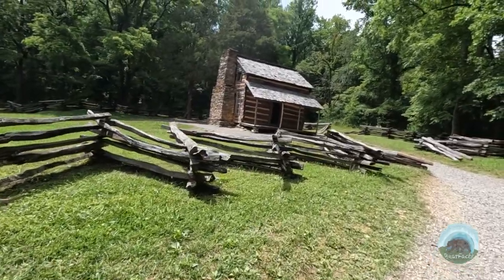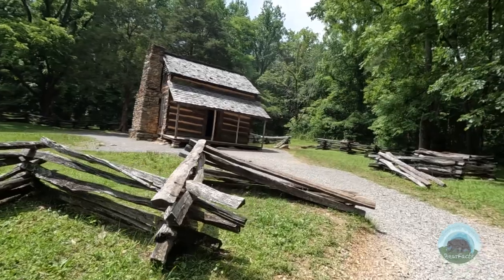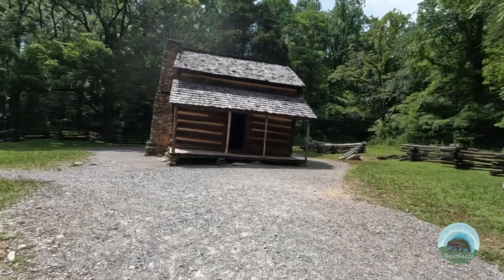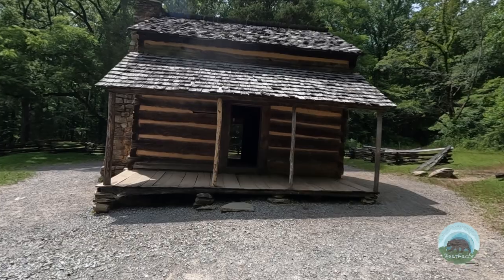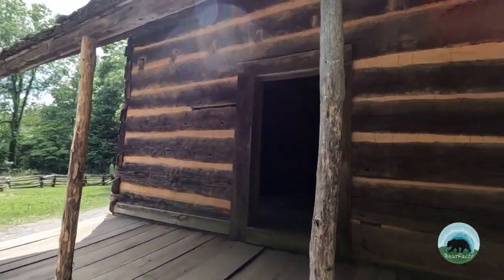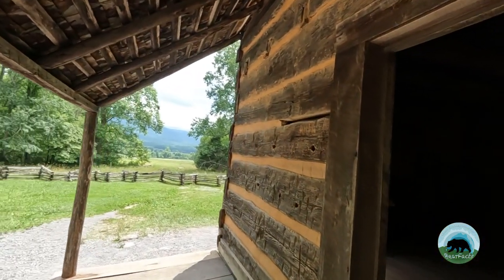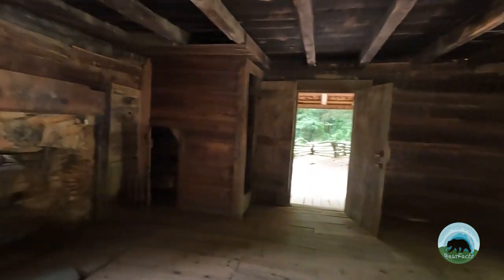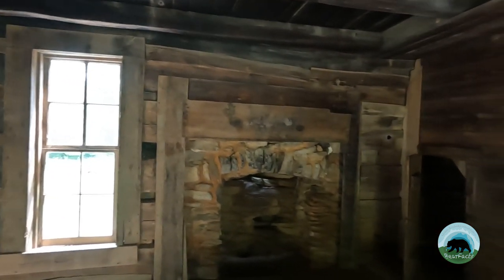When you drive into Cades Cove, the John Oliver building you see isn't that original building. The building you see today was a honeymoon home for their son, built in the 1850s — the original no longer stands. When visiting the valley, you can park your car and walk around these homesteads and others that are still standing. It took amazing ingenuity and careful use of resources to build these homes in the remote and sometimes hostile environment that the Smokies can be. It's fascinating to stand there and imagine what life would have been like for those early settlers.